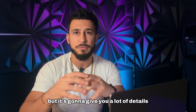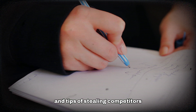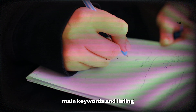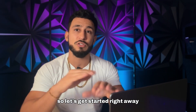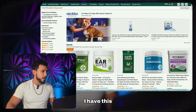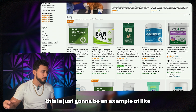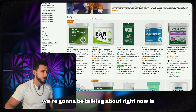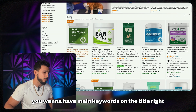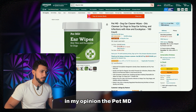This video is going to be a bit long but it's going to give you a lot of details and tips, including secrets for stealing competitors' main keywords. Let's get started. As an example, we're looking at dog ear wipes. With listing optimization, you want to have main keywords in the title. This is a good product — Pet MD — because they have the big main keywords in the front.